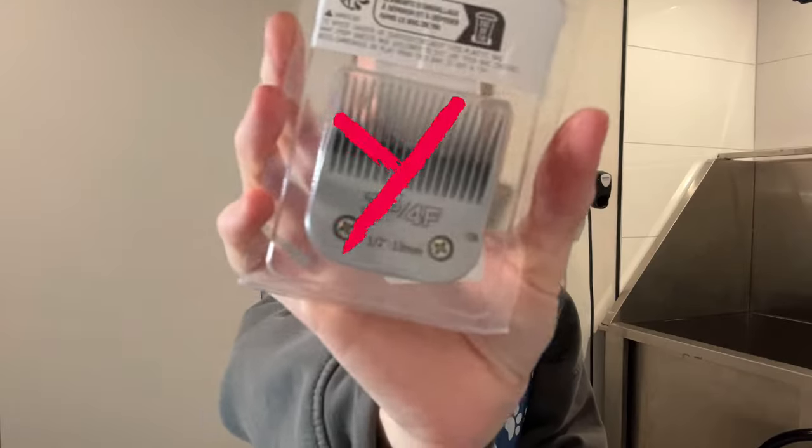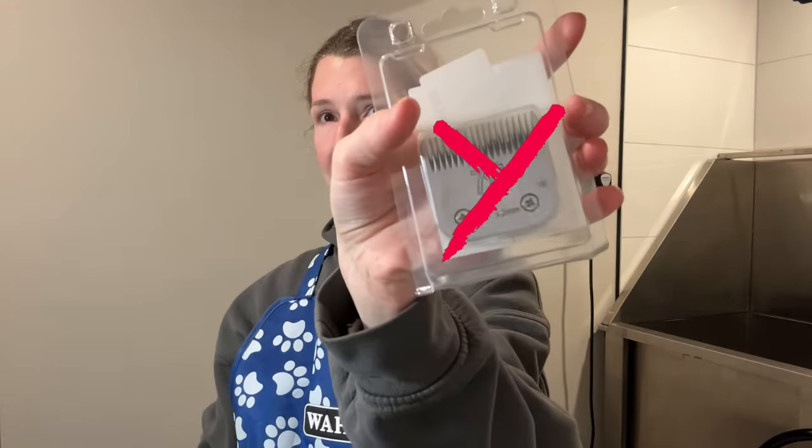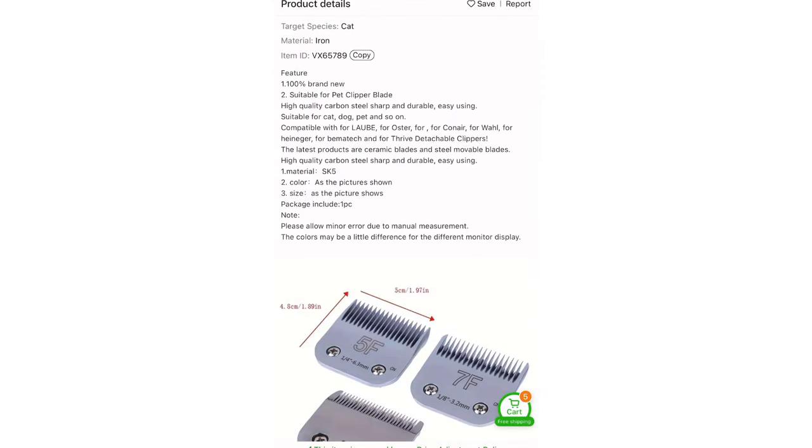There was no company I could find listed for the blades on either the package themselves, the blades themselves, or anything on the actual Temu listing on the website. The name they're listed under on Temu does say 4F, 5F, 7F Professional Pet Clipper Accessories, A5, Fit Most Oster Clippers.